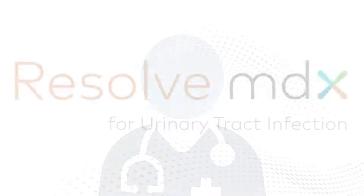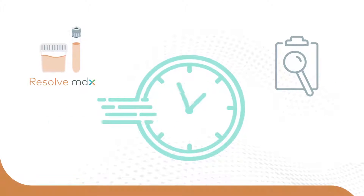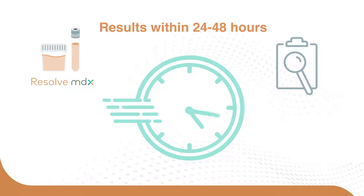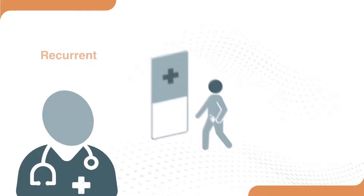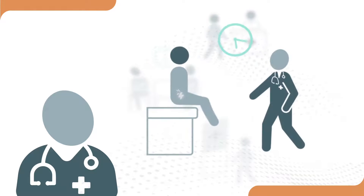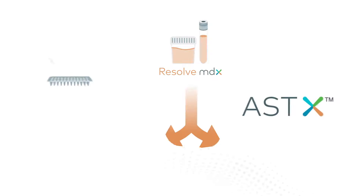To make informed and timely decisions, there is a better solution. Resolve MDX is a new, precise, and advanced UTI test that delivers results within 24 to 48 hours, developed especially for patients with recurrent, persistent, and complicated UTIs. Resolve MDX takes the guesswork and long wait times out of UTI management.